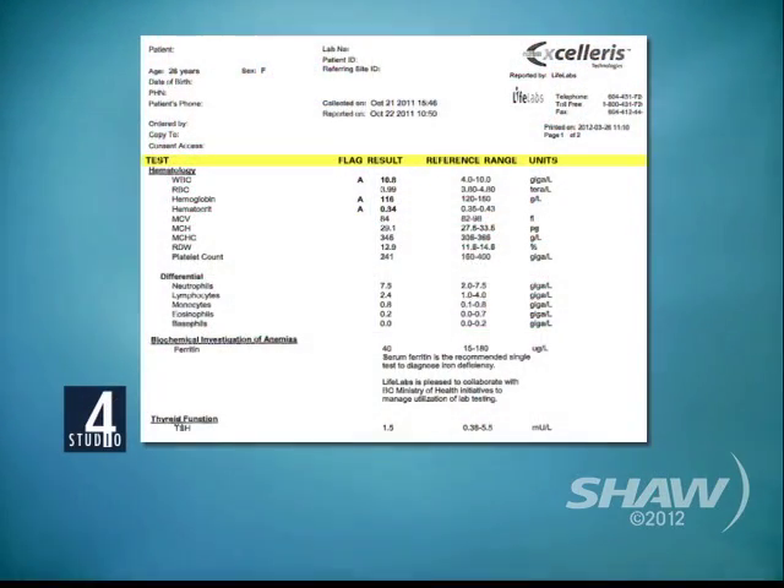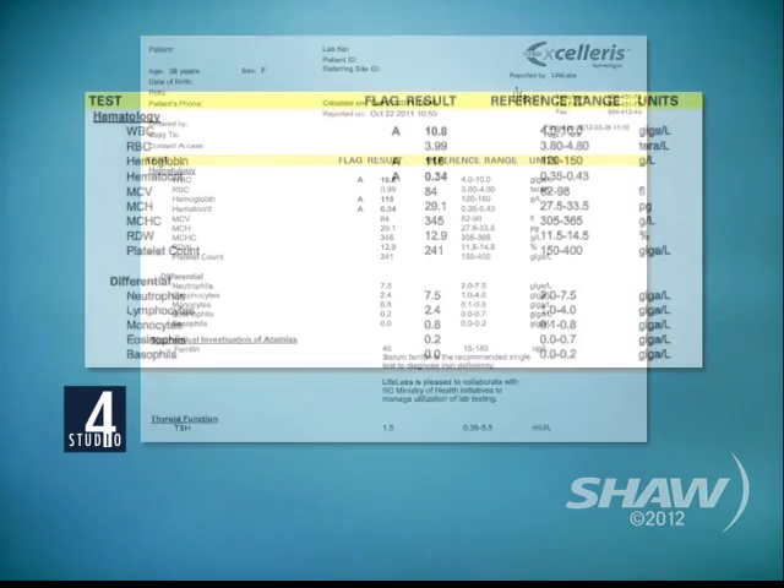Most people think you have to have a medical degree to read these results, but you don't. They're very simple. A classic requisition, when you get your results back, will tell you a reference range. The reference range tells you the range of normal for the majority of Canadians — so that may be, say, two to 200. And we've got one here on the screen to look at.